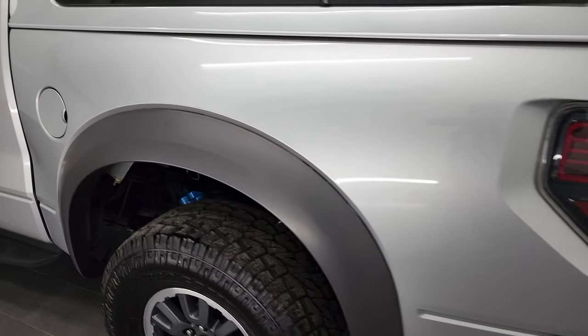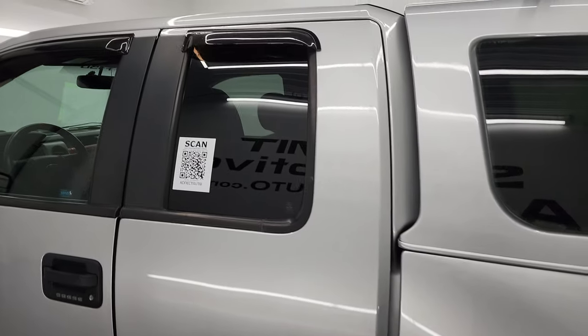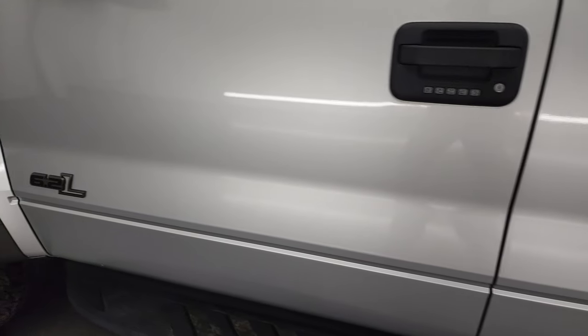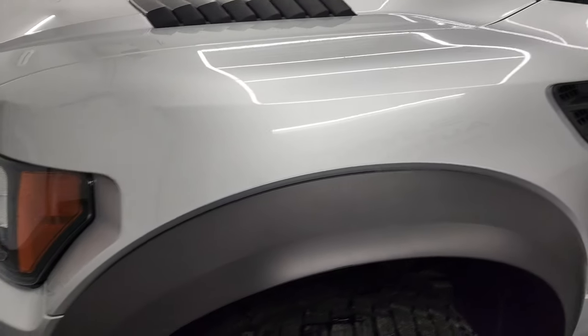Going down the driver's side box here, looks really good — didn't see any dents or dings on there. Cab and doors are all in really nice condition. Front fender is in nice shape as well.